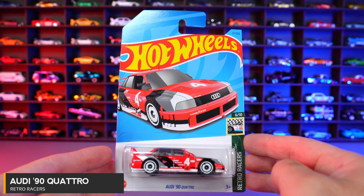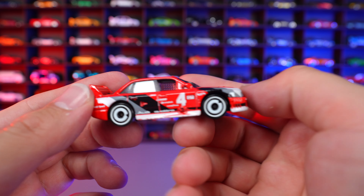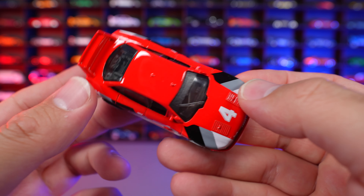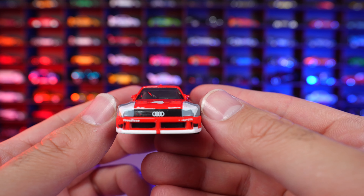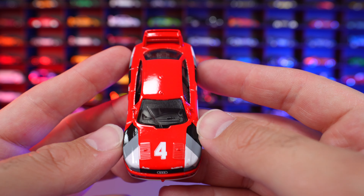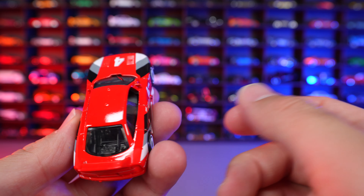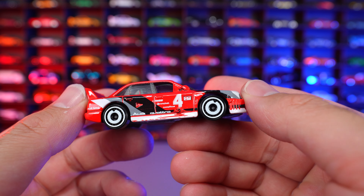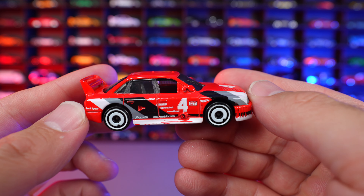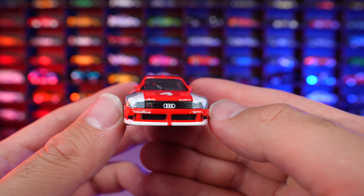Audi 90 Quattro from Retro Racers. This is our first recolor — we saw it originally in white. This red looks fantastic on here, a really nice glossy red color. The way this car is, how wide it is, it's just super unique and cool looking — definitely something different from a Hot Wheels format. When you actually hold it in your hand it feels wider than a standard Hot Wheels, but that's just how this car was — a wide car made for racing. You can see the unique wheels. Really cool looking recolor and I love that front end with the Audi logo.